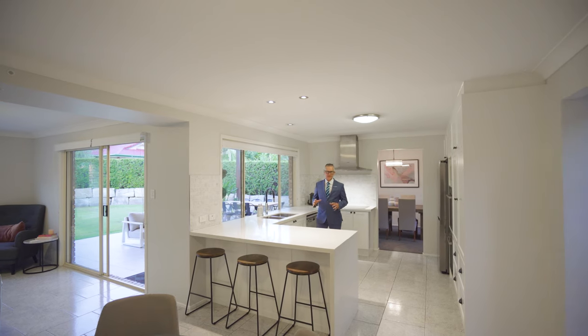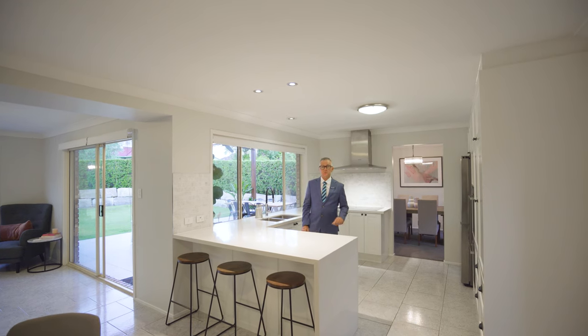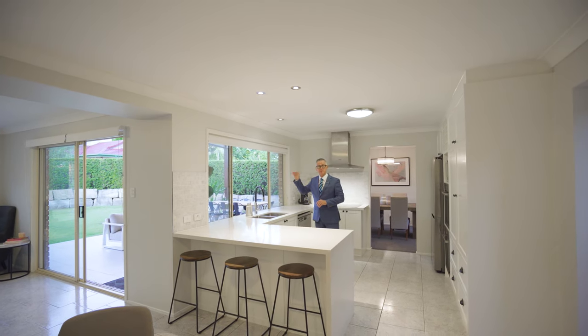The centrepiece of the home really has to be this entertainer's gorgeous kitchen. Loads of storage space, stone benchtops, dual ovens, premium appliances, all overlooking this wonderful outdoor area with the insulated roof.